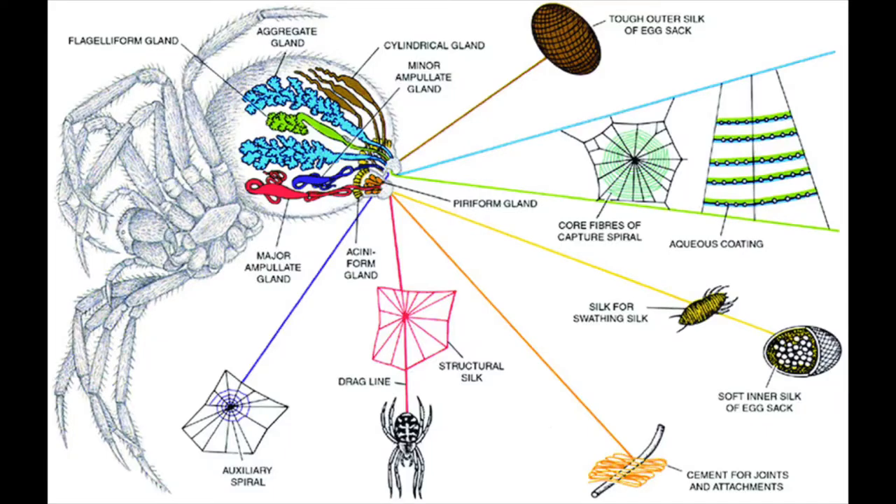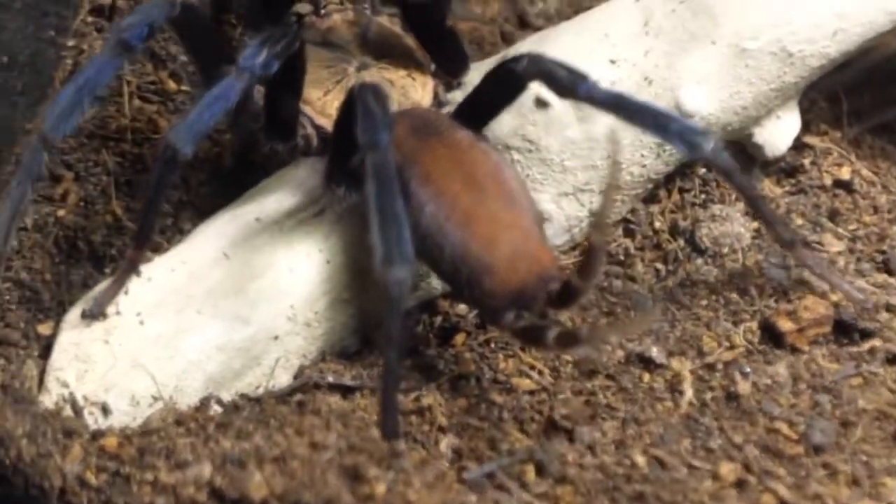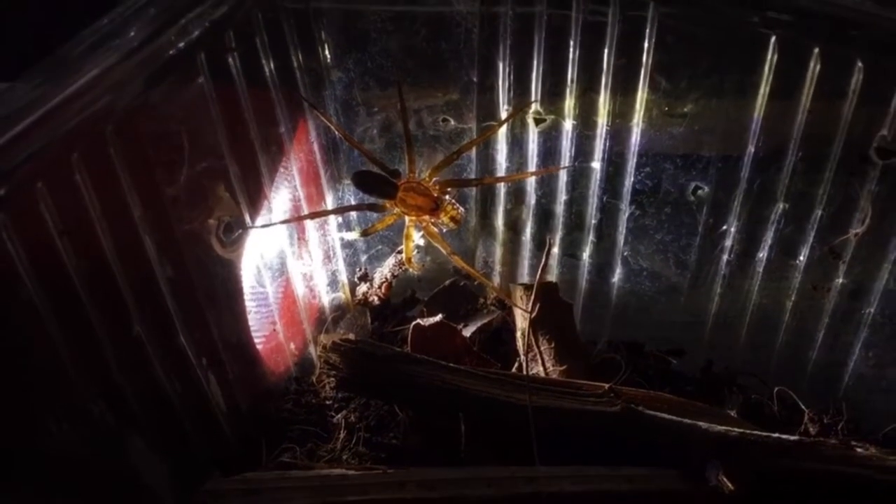Spiderwebs, or cobwebs, are made of silk. A spider has special silk-making organs inside its abdomen. These organs produce a sticky liquid protein, which is their silk. Silk goes outside their abdomens via special parts called spinnerets. Different spiders have different looking spinnerets based on their lifestyle.